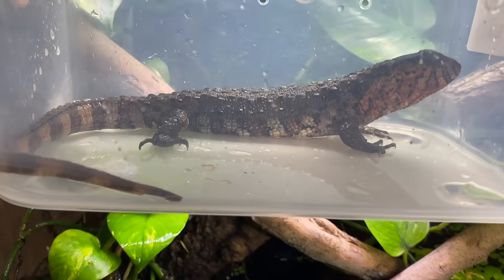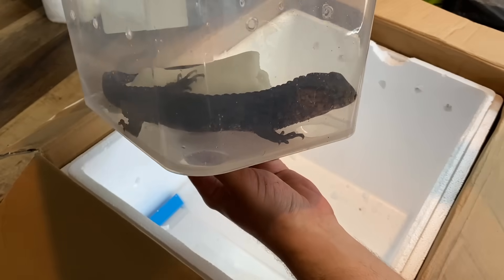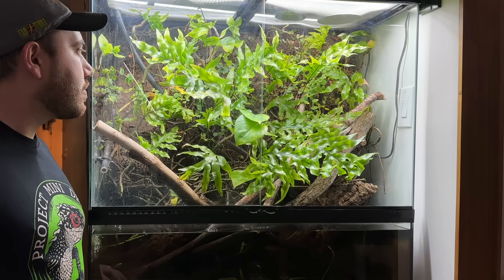Getting one? Nearly impossible. Getting three? Well, I guess I'm just the luckiest guy in the world. I've had my animals for a few years now, and this is the year I'm hoping to breed them for the first time.